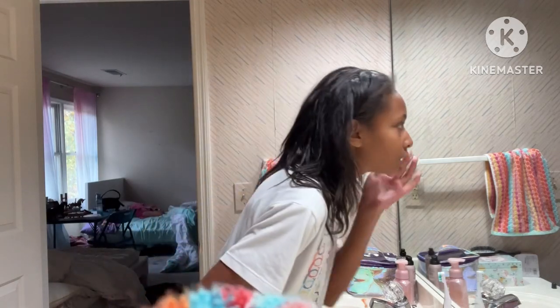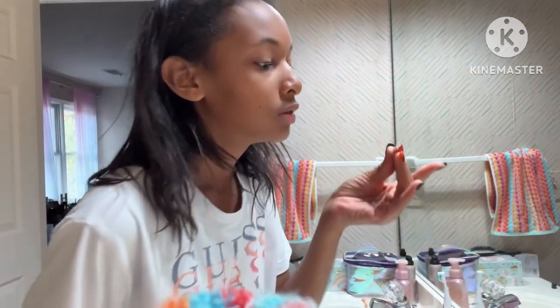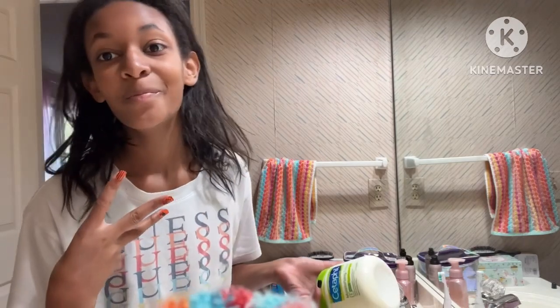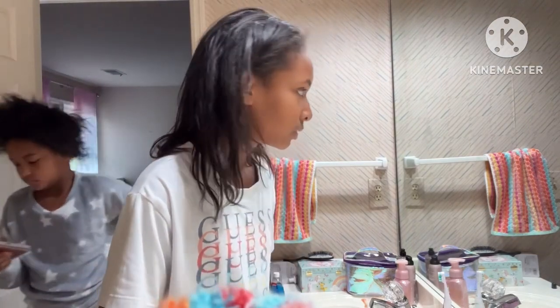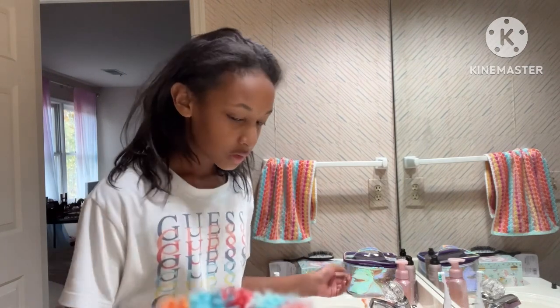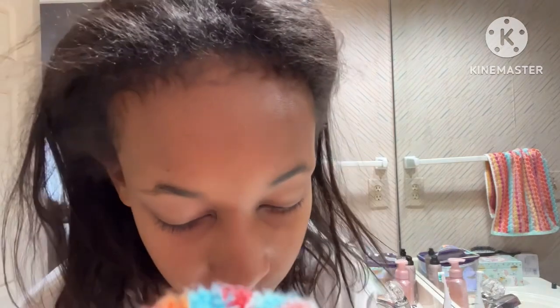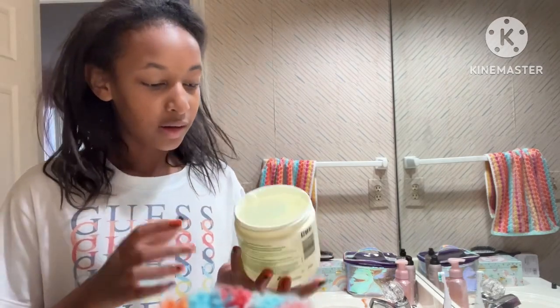We're gonna go ahead and start. I still have a tiny bit of makeup from last night on, so I'm going to wash my face. Okay, face is washed. Now we're going to add some lotion — I have three lotions. I don't know why I have summer lotions, but we just do.